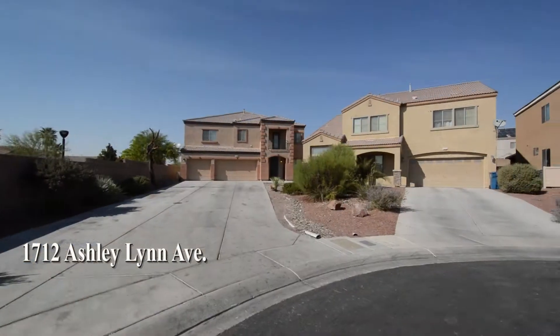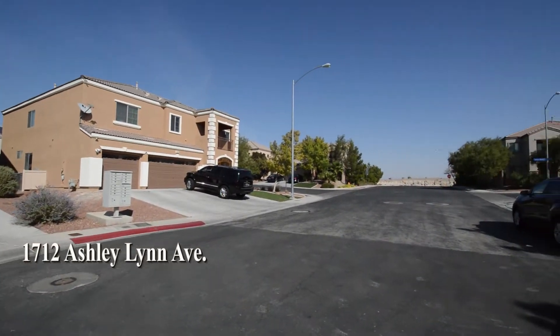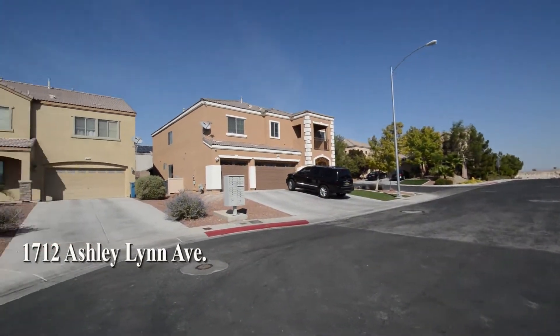This home is in the Northeast with shopping, schools, the VA hospital, casinos, and easy 215 access nearby.